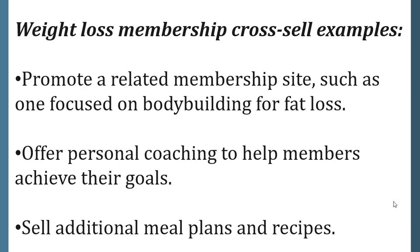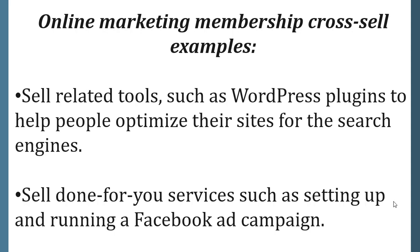Weight loss membership cross-sell examples: promote a related membership site such as one focused on bodybuilding for fat loss, offer personal coaching to help members achieve their goals, and sell additional meal plans and recipes. Online marketing membership cross-sell examples: sell related tools such as WordPress plugins to help people optimize their sites for search engines, and sell done-for-you services such as setting up and running a Facebook ad campaign.